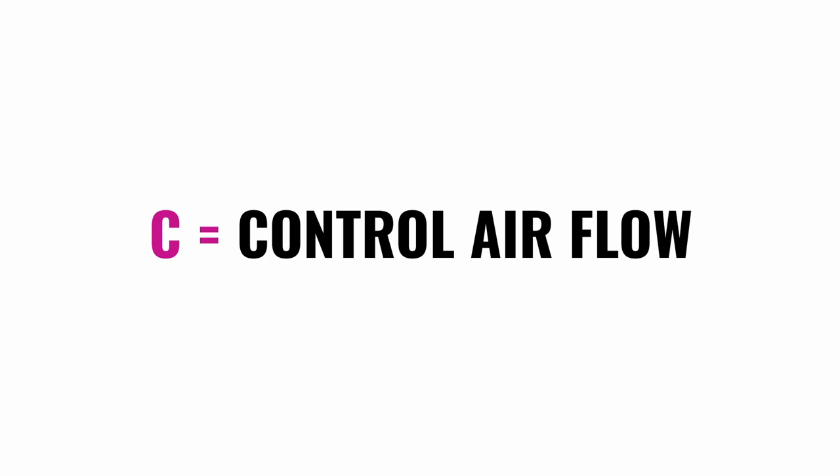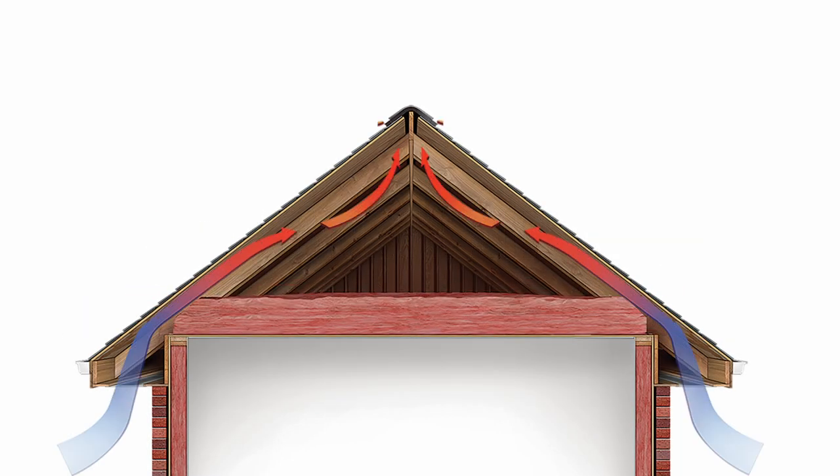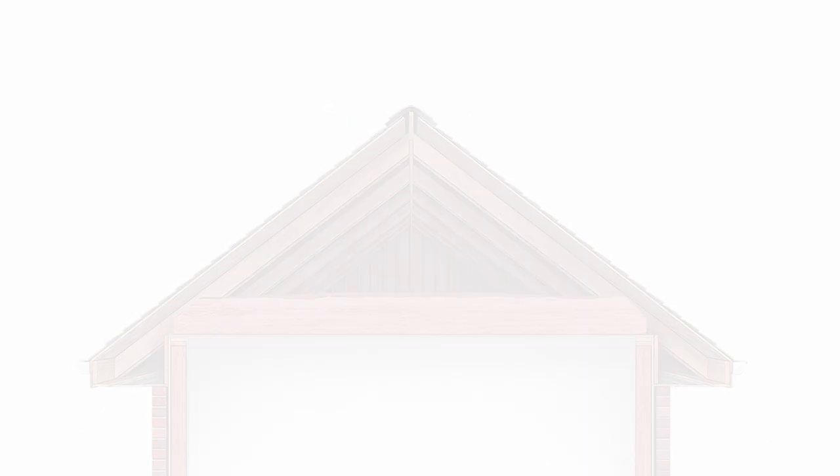C is for Control airflow. Properly sealing and insulating an attic space can help prevent conditioned air from escaping into the attic, creating a more comfortable home.